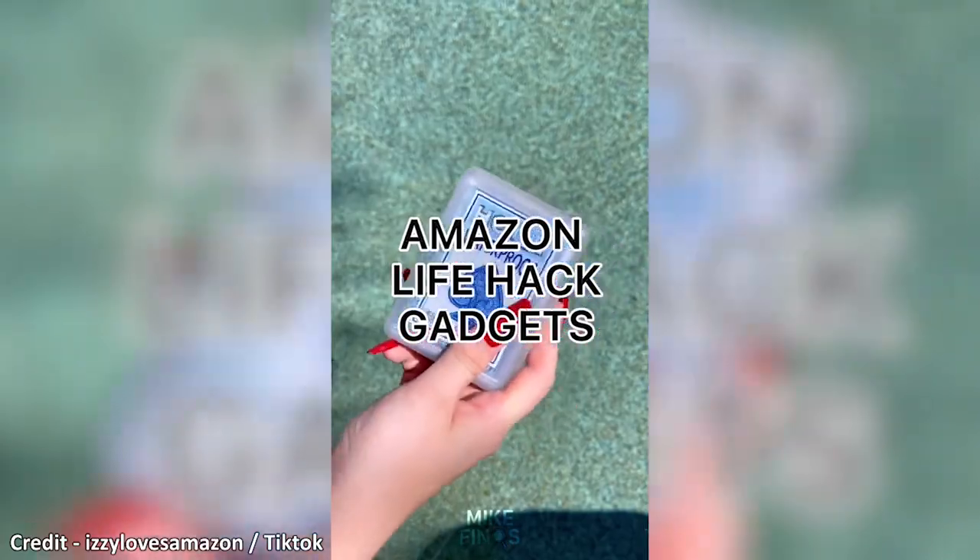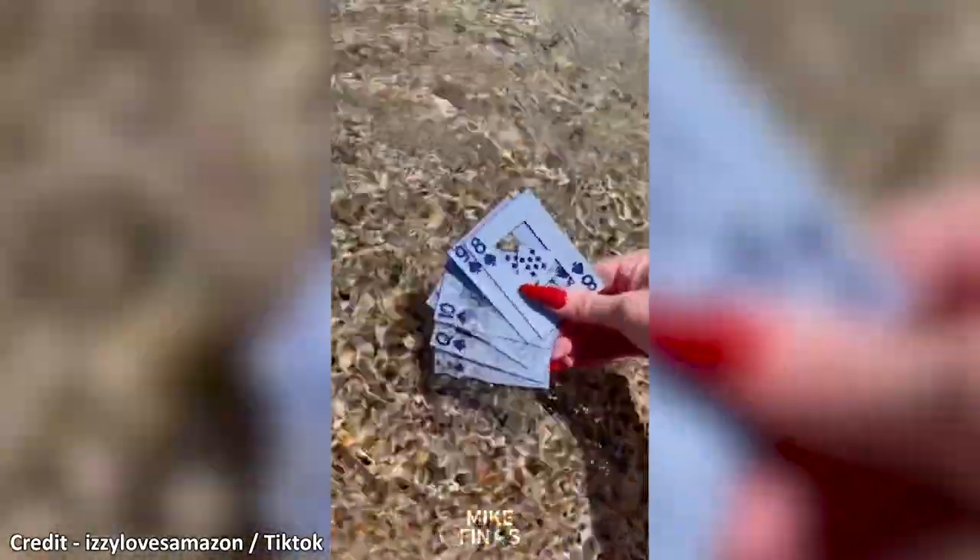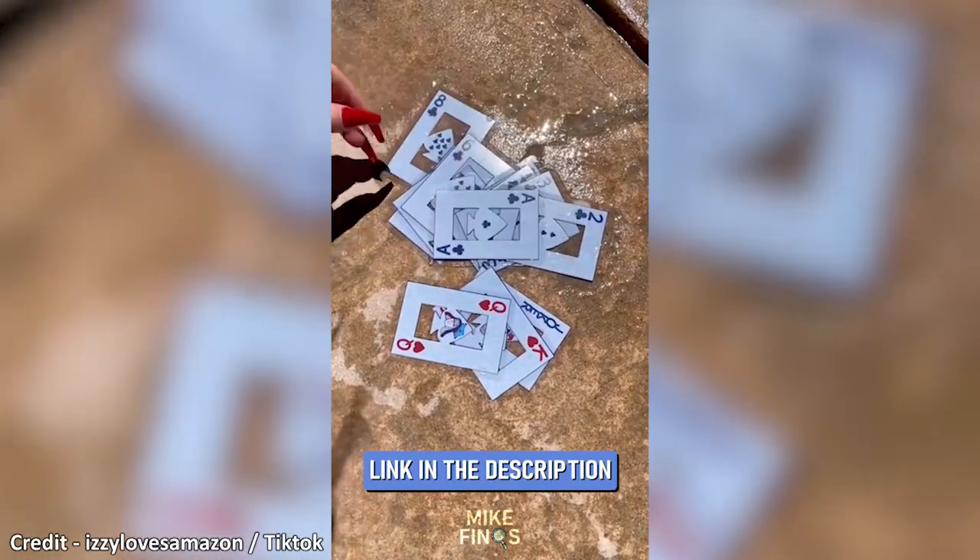If you don't want your playing cards to get ruined, try these waterproof playing cards. These cards are great for hanging by the pool. If you accidentally spill a drink on them, it's not a problem.